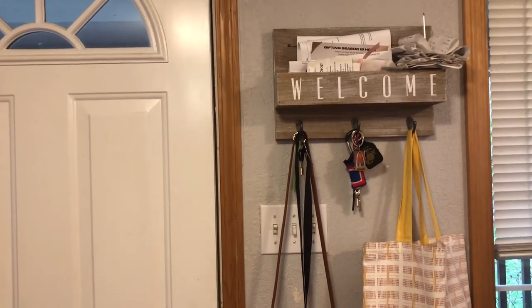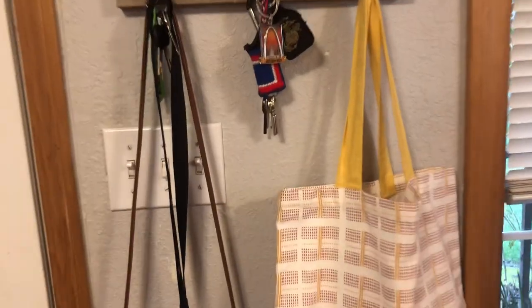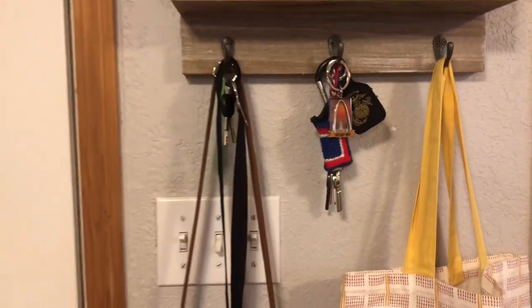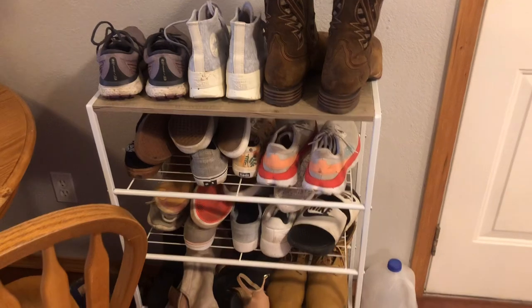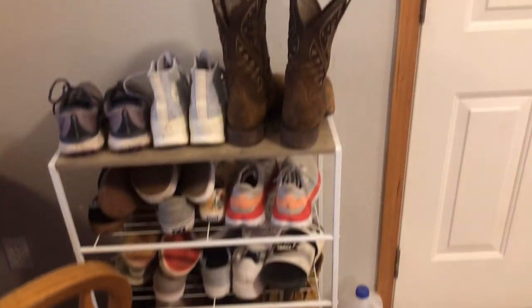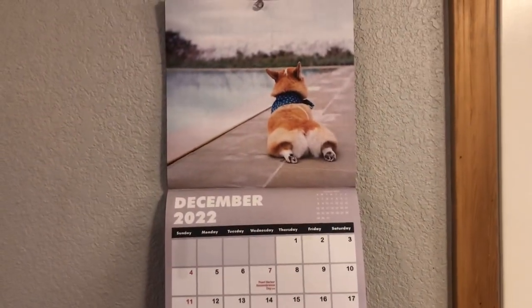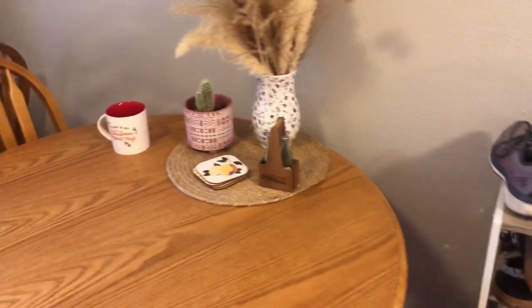Next to the front door is this little welcome sign with hooks where we keep little bags, my purse, some keys, and little knickknacks. On the other side of the door we have all of our shoes, and we got this really cute little shoe rack for our wedding. Up here is our calendar — it's a little quirky.